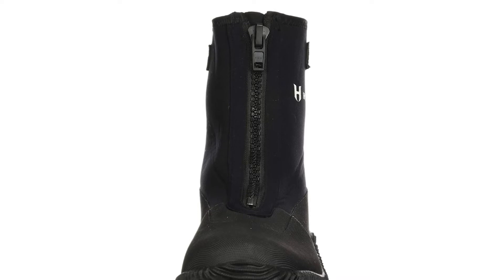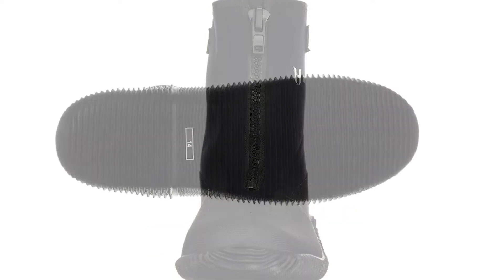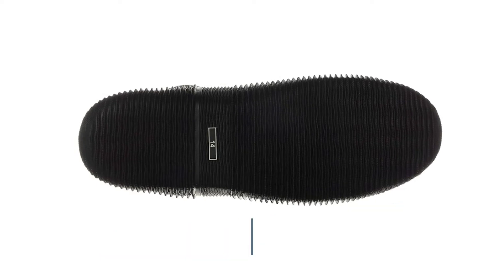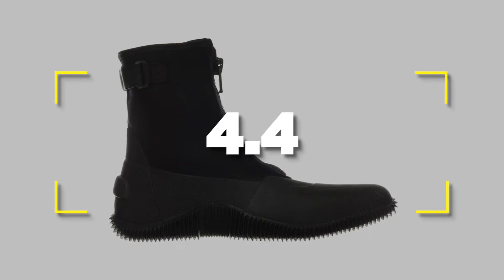Notable features: best river fishing shoes, waterproof. Notable specifications: not overly heavy for waders, adjustable ankle cuffs keep water out. Users rated this product 4.4 out of 5.